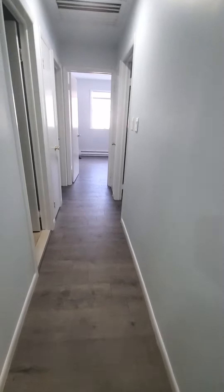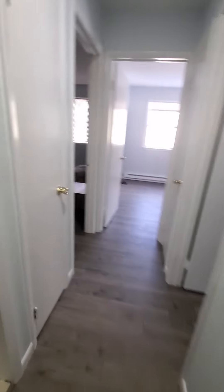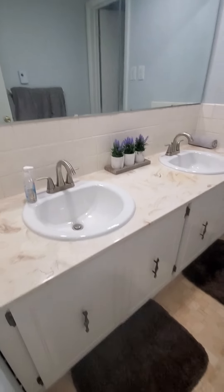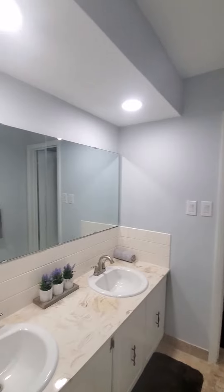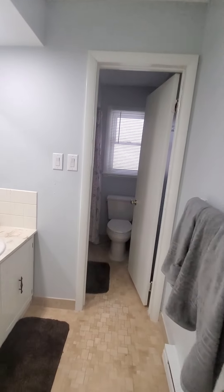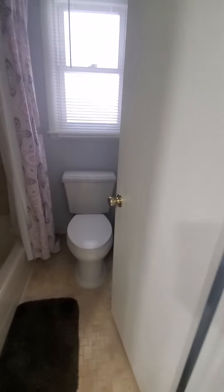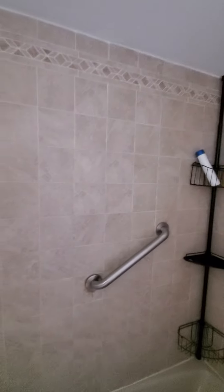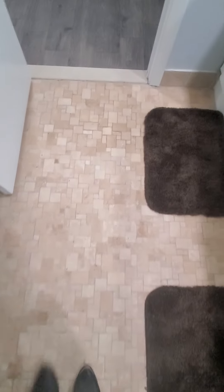So then you go down the hallway and we come into the bathroom. Looks like they have a double vanity here. And then back here, they have the toilet and a full shower and bathtub. I think it's tile — actually, I don't think it's tile. The floors in here are not the best.